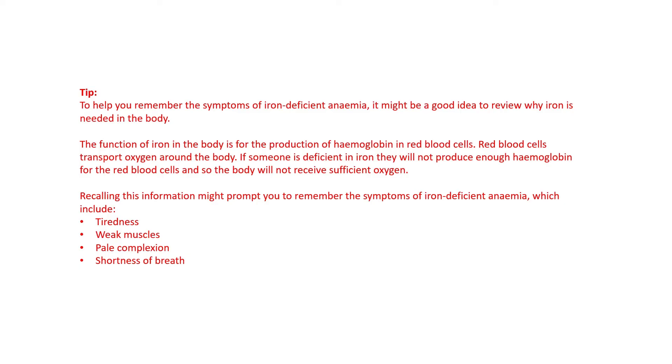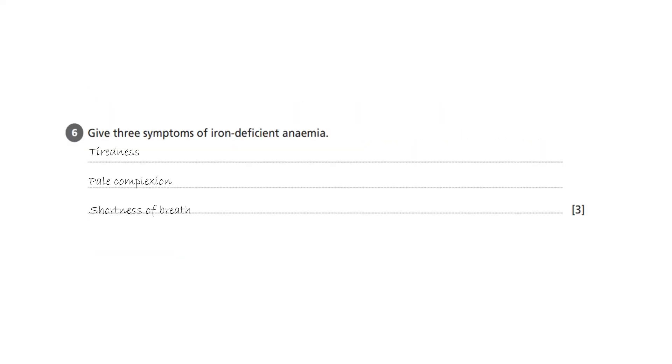These include tiredness, weak muscles, pale complexion, and shortness of breath. So my answer to the question — give three symptoms of iron deficient anemia — are: tiredness, pale complexion, and shortness of breath.